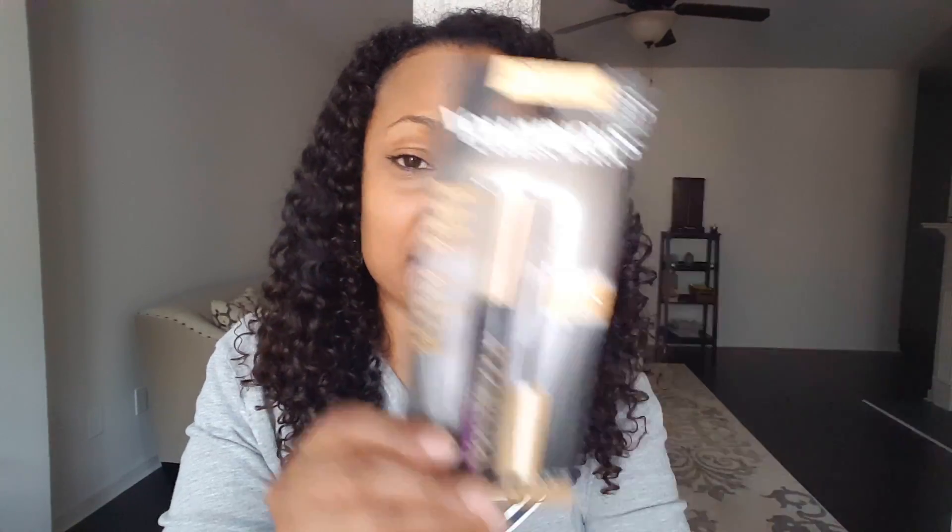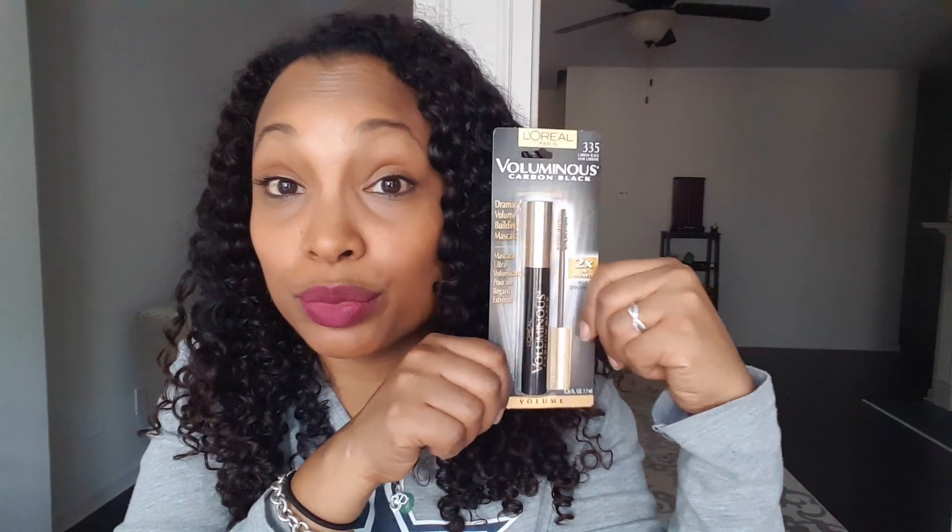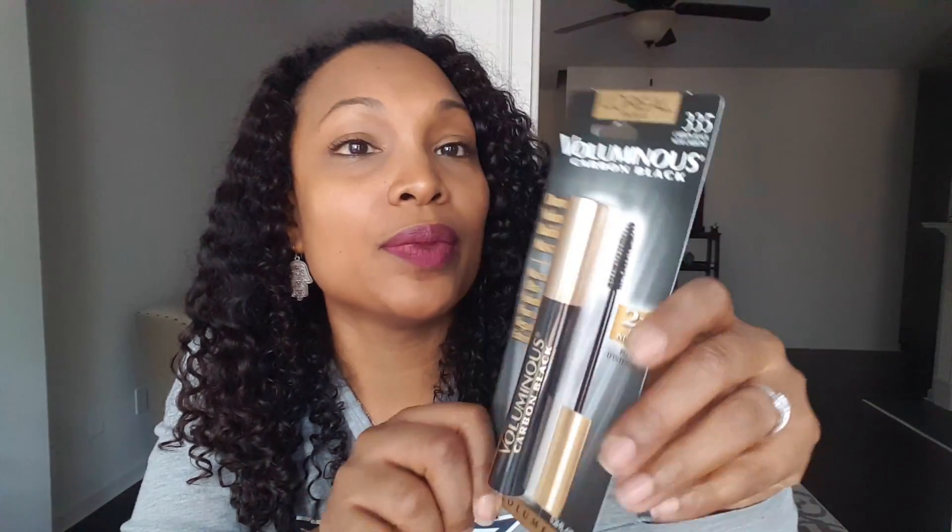I re-upped on my L'Oreal Voluminous mascara — the one I really love that I wrote about on my blog and mentioned briefly in a previous video. This time I got the Voluminous Carbon Black. I figured it's the same formula, just really really black, so I'm going to try that out.